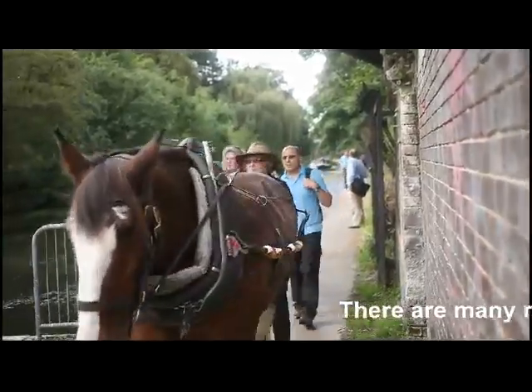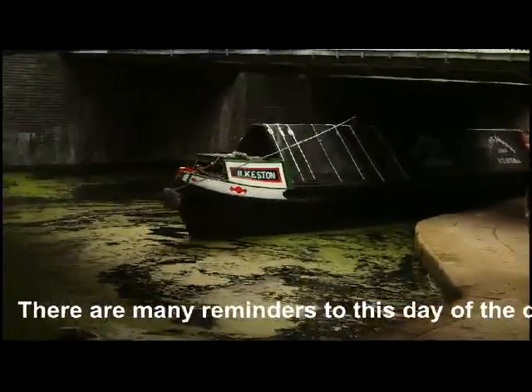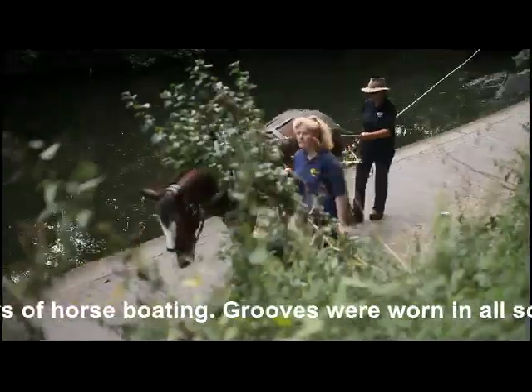There are many reminders to this day of the days of horse boating. Grooves were worn in all sorts of canal infrastructure by the wet and gritty towing lines. Bridges, posts at locks and other canal structures show us the telltale signs.